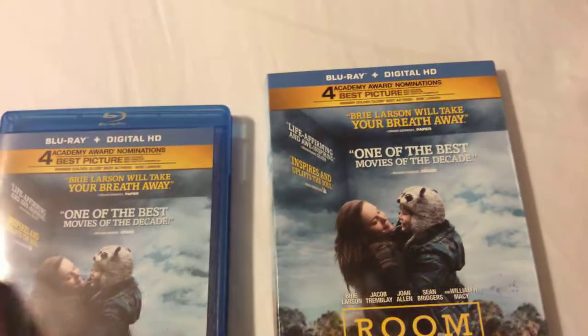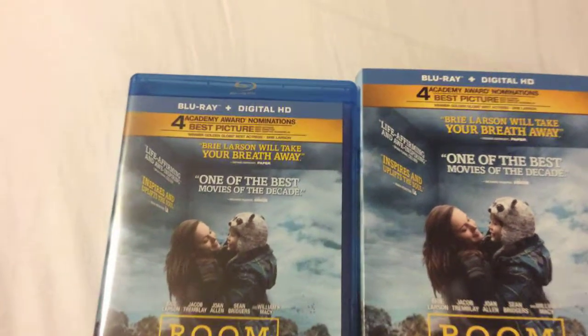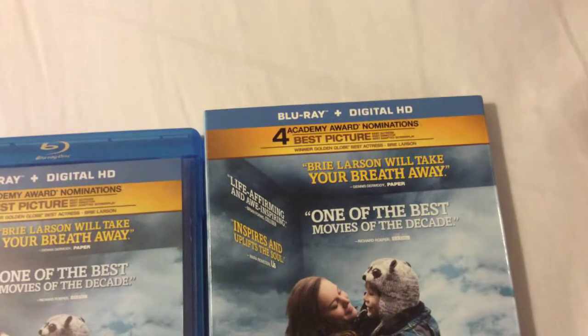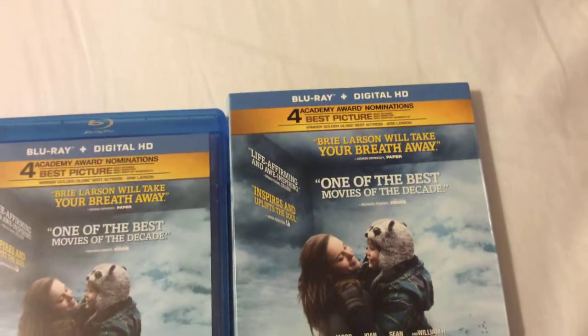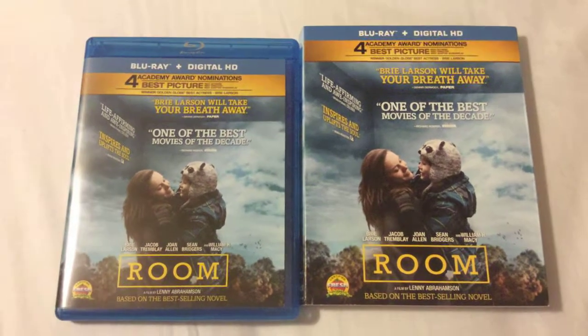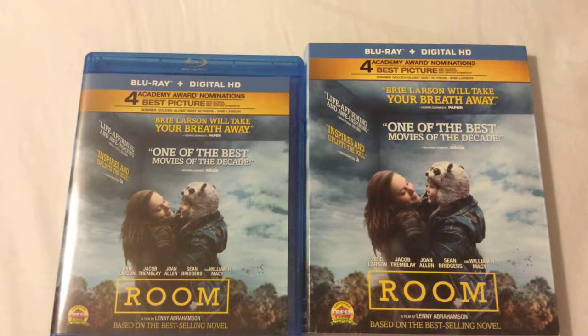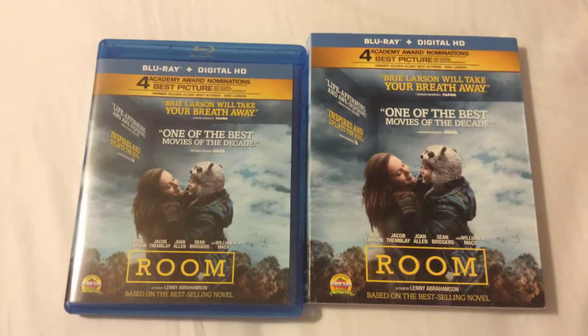Definitely check this film out if you like well-acted, well-written movies — you definitely have to see this film. It was also nominated for four Academy Awards including Best Picture, and as I mentioned Brie Larson picked up the Oscar for Best Actress. I rate the picture a 4.5 out of 5 and the audio a solid 5 out of 5.